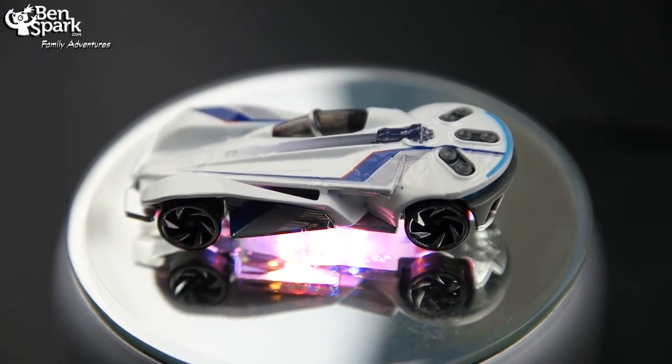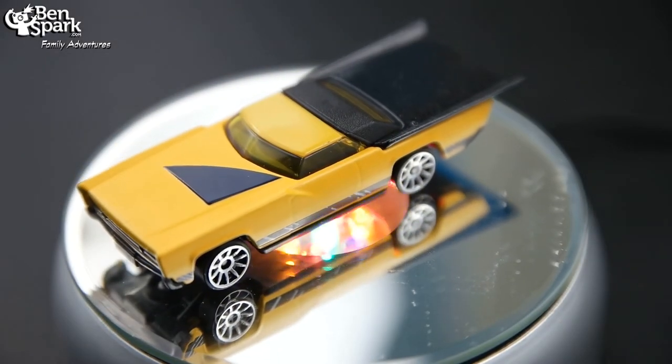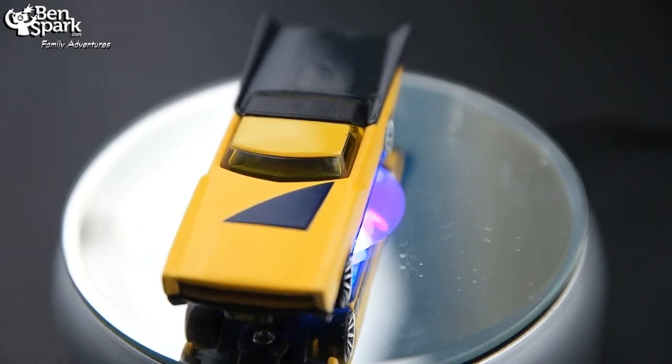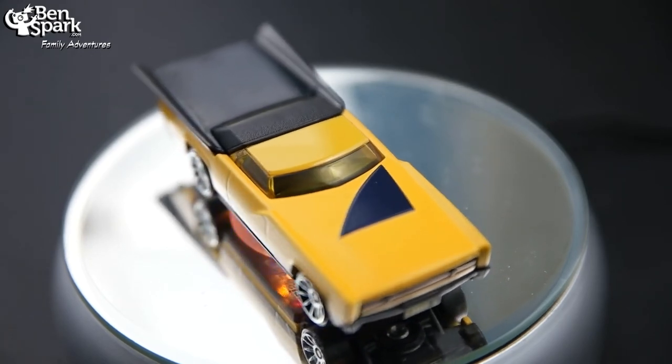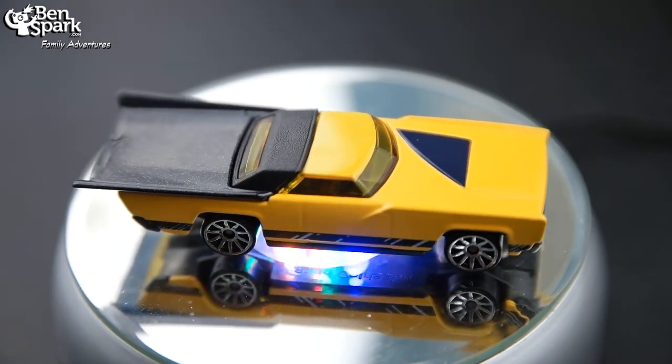I would have liked to have seen some sort of more description about the Millennium Falcon itself. Captain Lando Calrissian is ready to transition from smuggler to gambler. Loaded with a full tank of gas to travel from card game to card game, this smooth, vintage Landau coupe attracts attention as he speeds from one venture to the next.